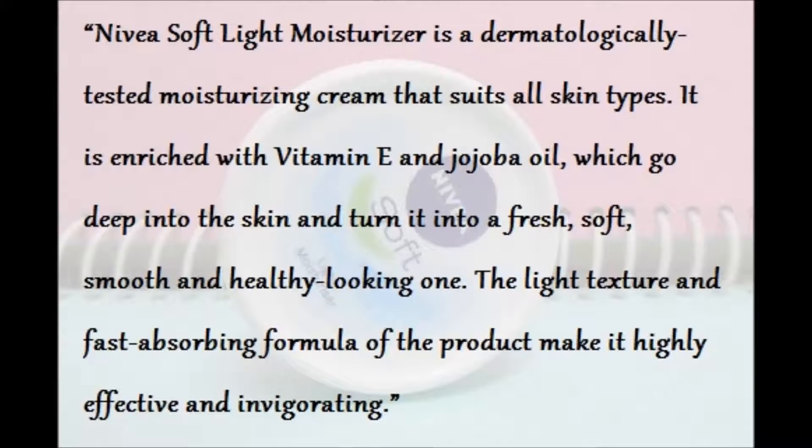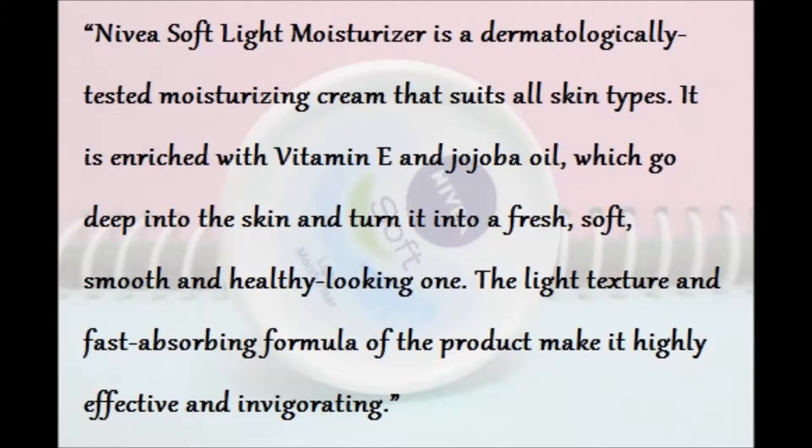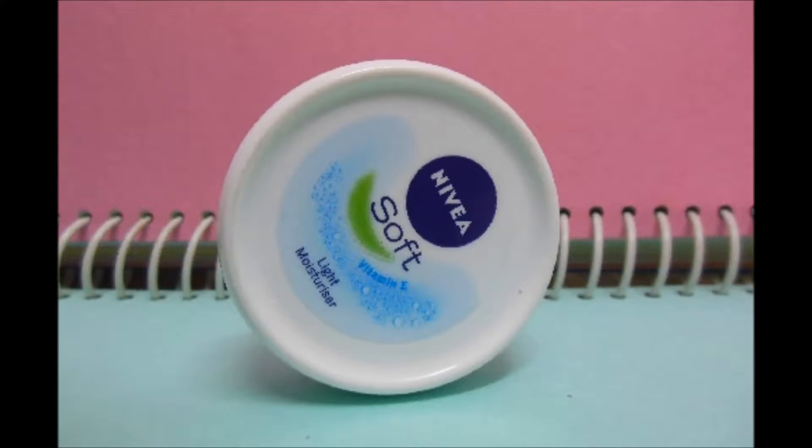Nivea Soft Light Moisturizer is a dermatologically tested moisturizing cream that suits all skin types. It's enriched with vitamin E and jojoba oil, which go deep into the skin and turn it into a fresh, soft, smooth, and healthy-looking one. The light texture and fast-absorbing formula make it highly effective and invigorating.